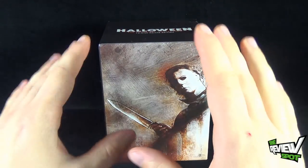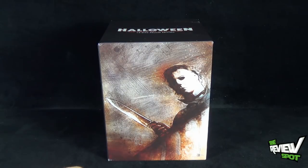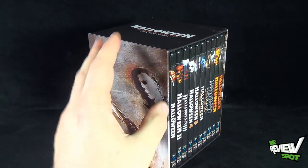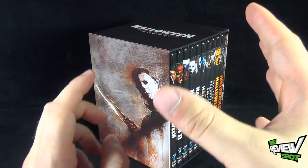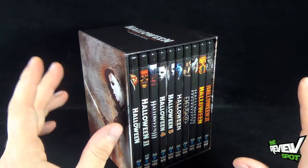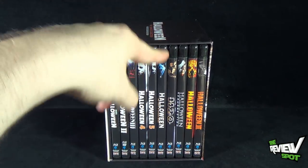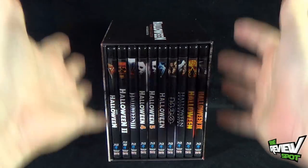This is definitely a great set to get, and Spot is super happy to have received it — again, thanks to the girlfriend who gave it as a gift. This would be perfect for any Halloween fan who doesn't yet have the Blu-rays or even the DVDs — it's an instant franchise filler; one purchase and you have all the movies in hand. Even if you already have some of them, the main draw remains the Halloween 6 producer's cut — that alone is the price of admission for this box set.